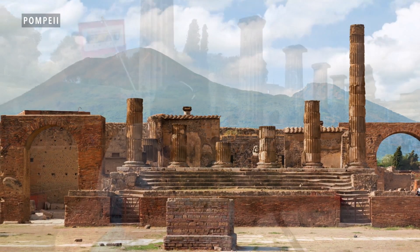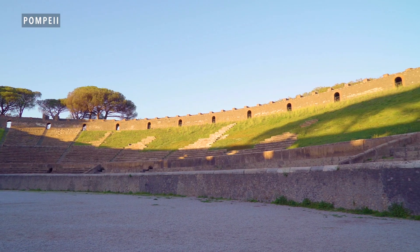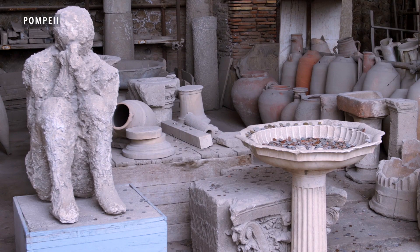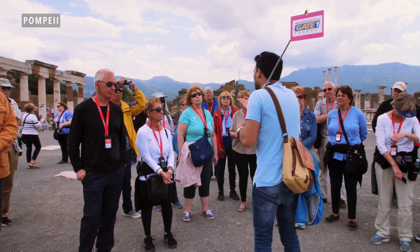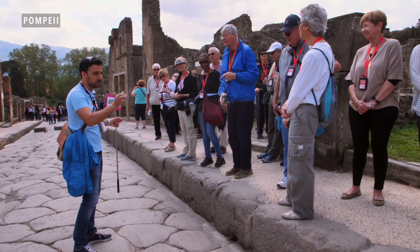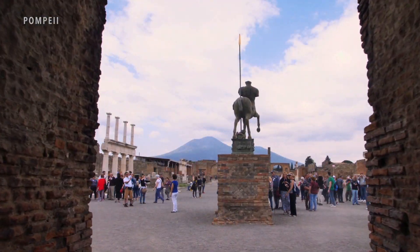Next we go to Pompeii, which was not destroyed by the eruption of the volcano Vesuvius, but was, I would say, instead preserved. It's very sad to go to the area and think about what happened to those people, but it's certainly an important part of history. We get the chance to have a guided walking tour through the excavation that covers the highlights of this amazing site.